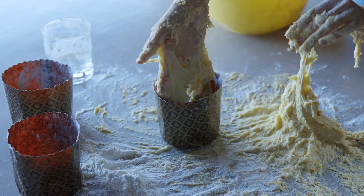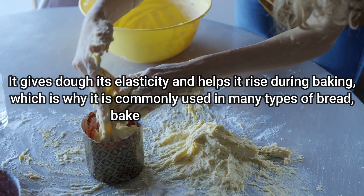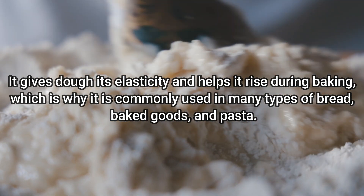Gluten is a type of protein found in grains like wheat, barley, rye, and spelt. It gives dough its elasticity and helps it rise during baking, which is why it is commonly used in many types of bread, baked goods, and pasta.